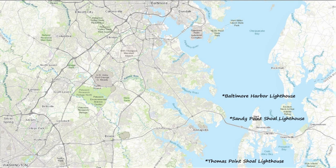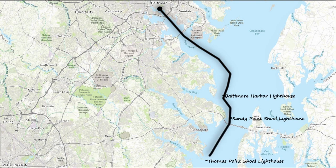We head out of Baltimore Harbor and pass by Baltimore Harbor Lighthouse, then Sandy Point Shoal Lighthouse, and finally Thomas Point Shoal Lighthouse — that's three lighthouses — before turning into the South River and then into Harness Creek where we plan to anchor for several days.